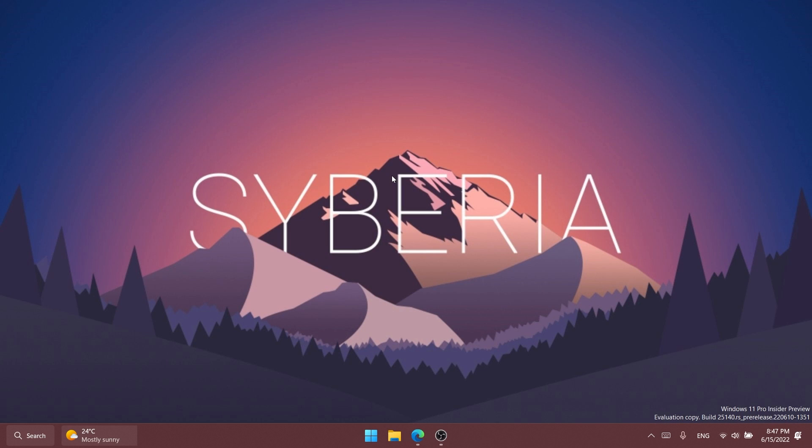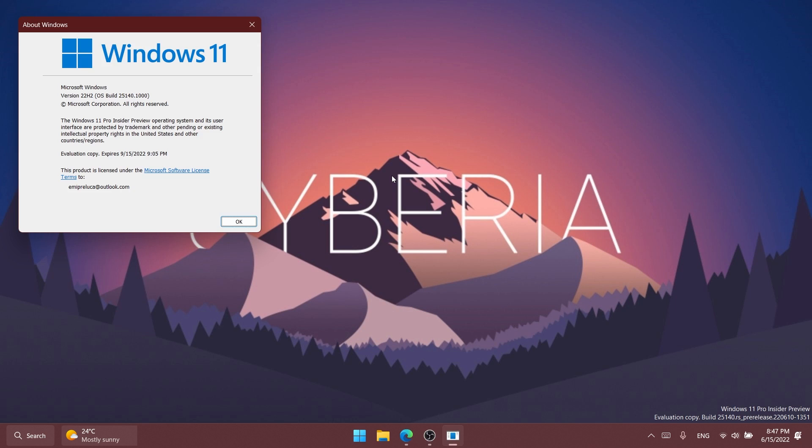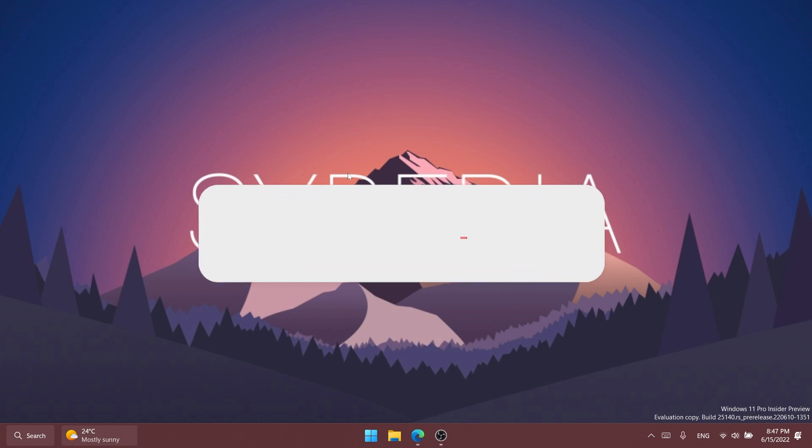Hi guys and welcome to TechBase. In this video we're going to talk about the latest Windows 11 Insider Preview build for the Dev channel, which is build 25140. Microsoft released this new build today, and as always we're going to talk about what is new, what has changed, and the fixes that were applied in this Windows 11 Insider Preview build.